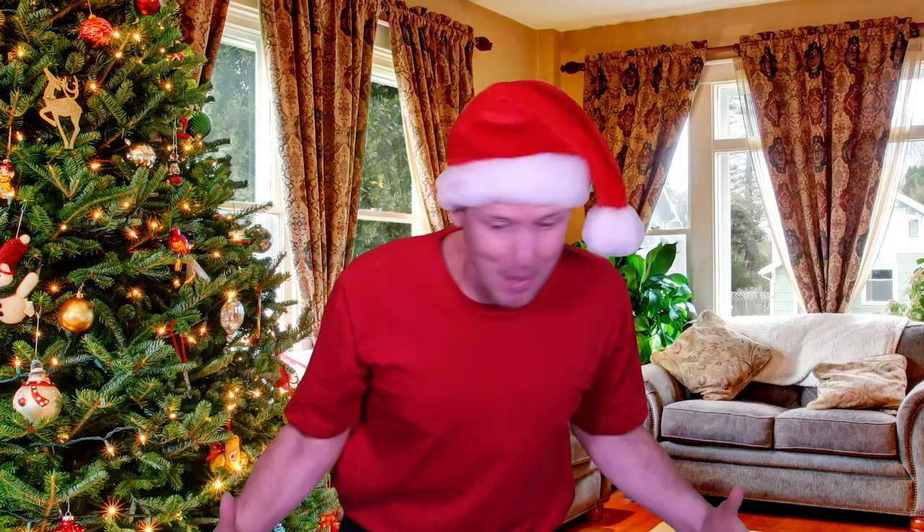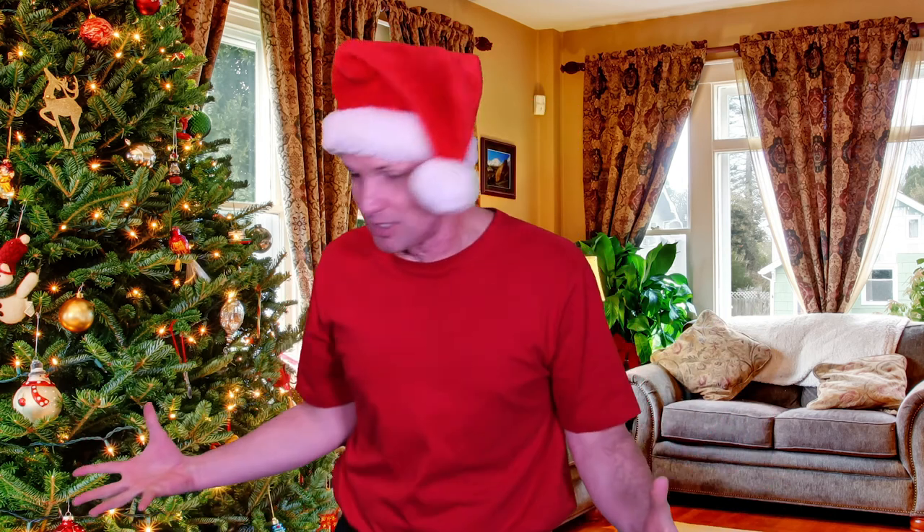Whoa! It's Christmas! Look at all this stuff! This is amazing! Look at all these presents! I love Christmas! Who doesn't love Christmas?